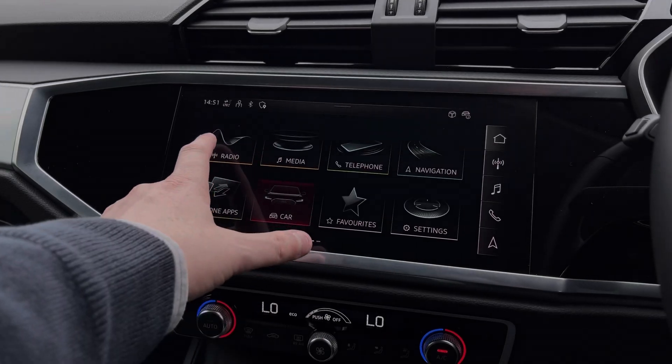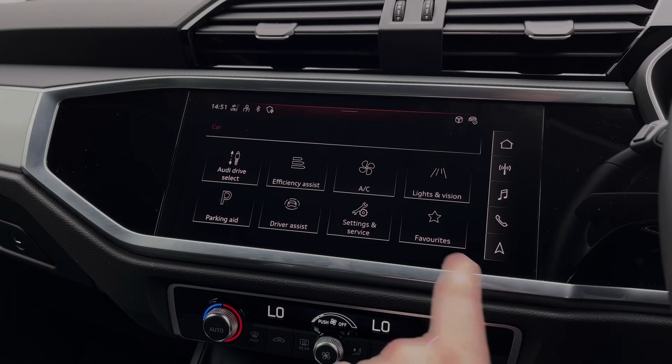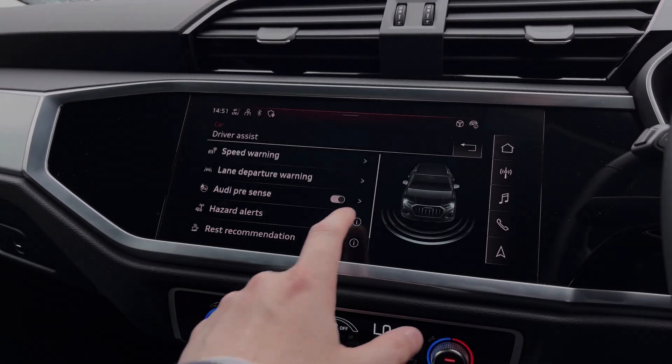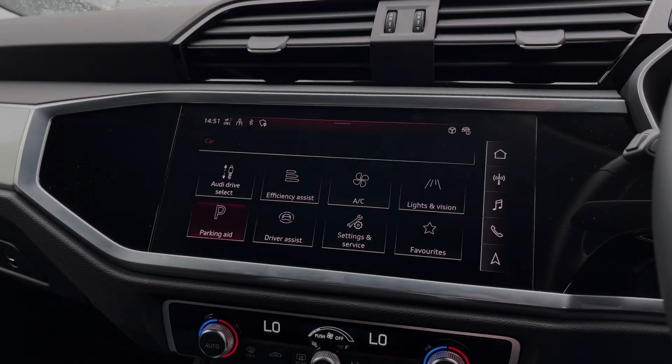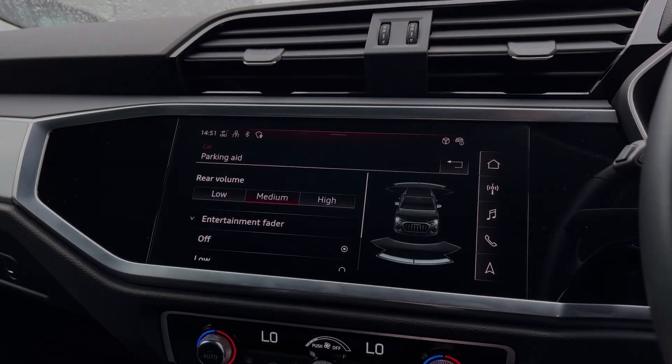As we make our way into the vehicle's menu, we have the Audi drive select system with a range of different driving styles to choose from. You can also access the car's range of driver assist settings and features, making driving this Q3 much easier, alongside the car's rear parking sensors, which also dictate how they interrupt the car's entertainment system.